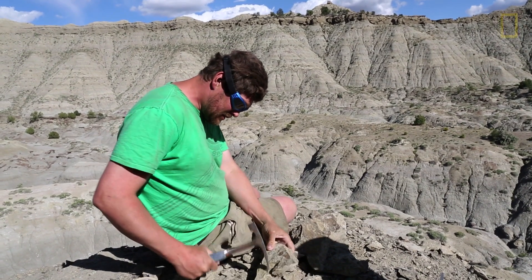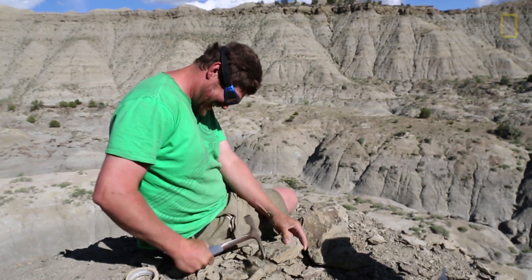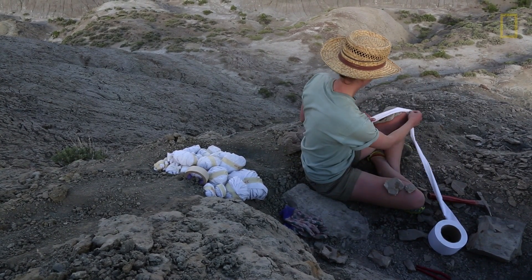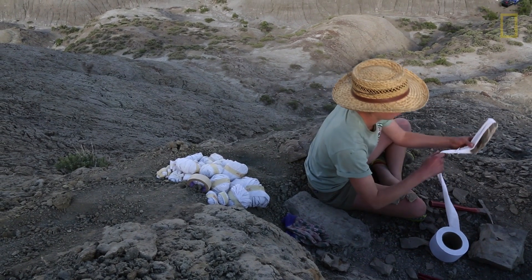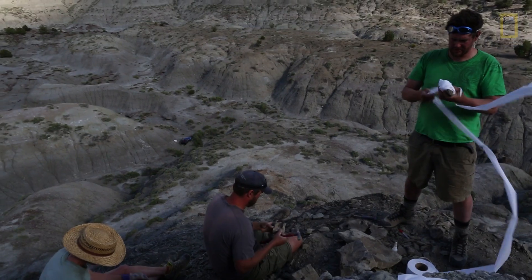After we find the specimen, we have to protect it somehow. When it comes to leaves, we typically wrap these leaves up with lots and lots of toilet paper, and that can protect the leaf from being damaged. We try and do that pretty soon after it's exposed.